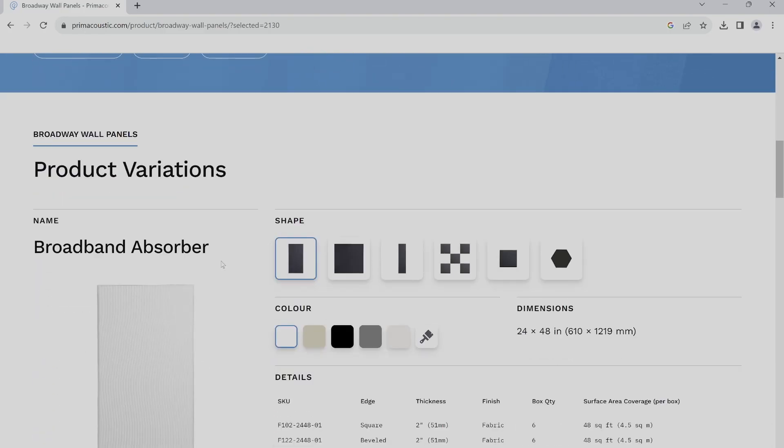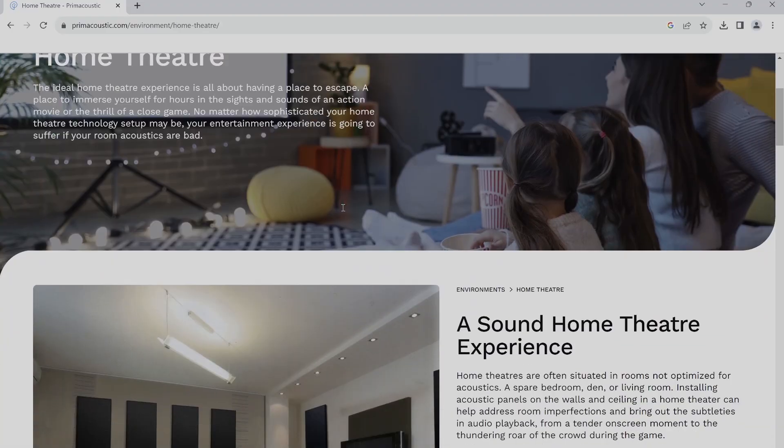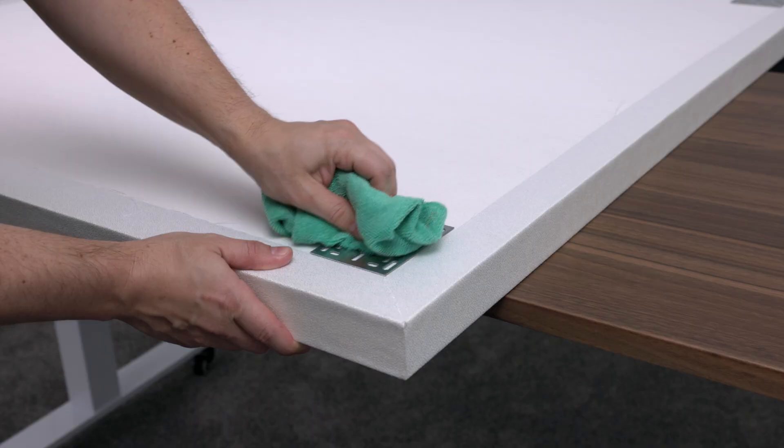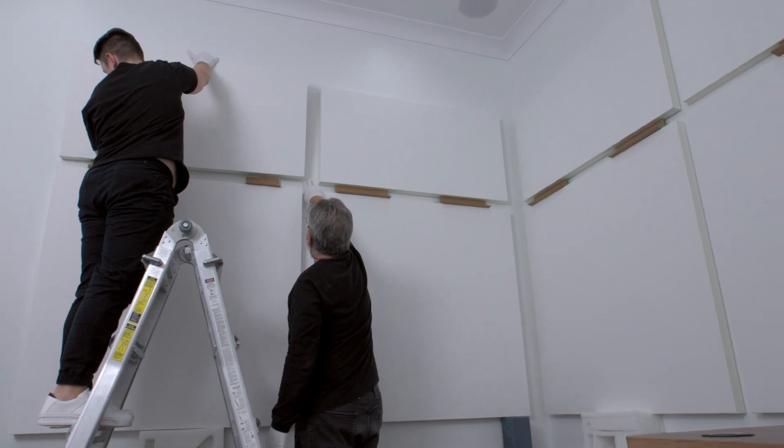The product we ordered is called Broadway panels, which are specially designed for critical listening environments like studios, podcasts or home theaters. To install the panels I followed the plan from the designer app that showed me where to place them on the walls and ceiling. The installation was quick and easy.